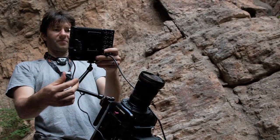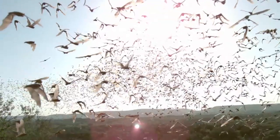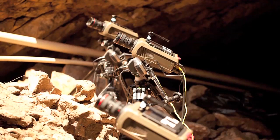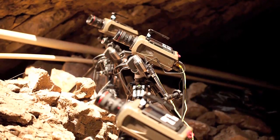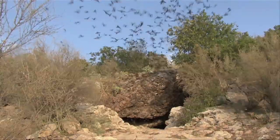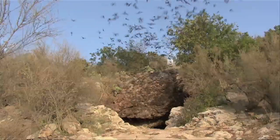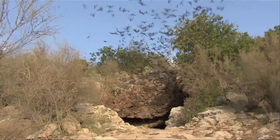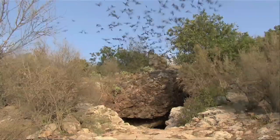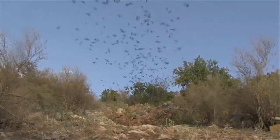Christof studies bats, often by filming them in new ways. This is high-speed video of Brazilian free-tailed bats coming out of a cave in south-central Texas. We have the camera placed in the middle of what looks like a stream of emerging bats — several thousand bats per minute just pouring out of this cave. And that's just a fraction of the colony. Between 200,000 and 500,000 individuals live in that cave.